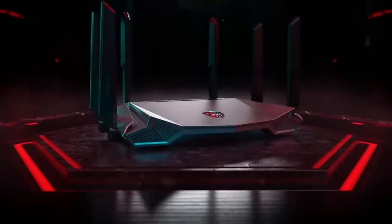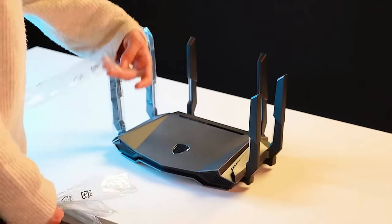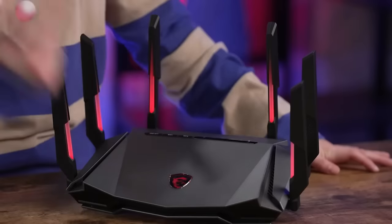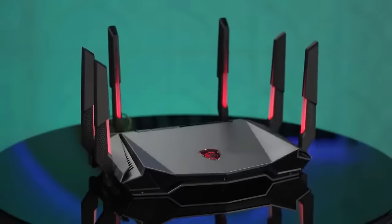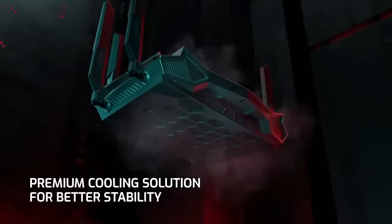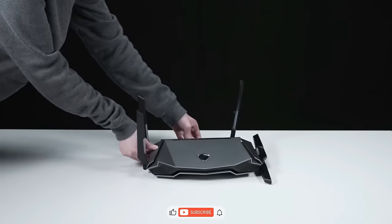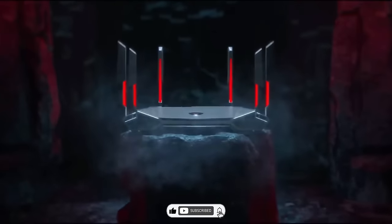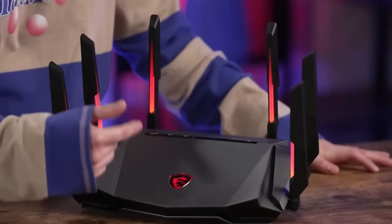Are you tired of lagging and slow internet speeds during your gaming sessions? Look no further than the Radix Gaming Router. This powerful gadget is designed specifically for gamers with advanced QoS, or quality-of-service technology, that prioritizes gaming traffic for a smoother and more responsive gaming experience. With the Radix Gaming Router, you can say goodbye to frustrating lag spikes and delays. The router is equipped with four high-performance antennas and supports the latest Wi-Fi 6 technology, delivering lightning-fast speeds and improved connectivity. Its sleek and modern design will complement any gaming setup.